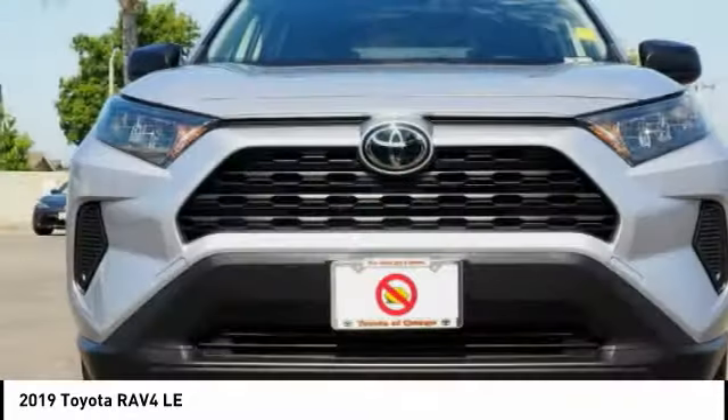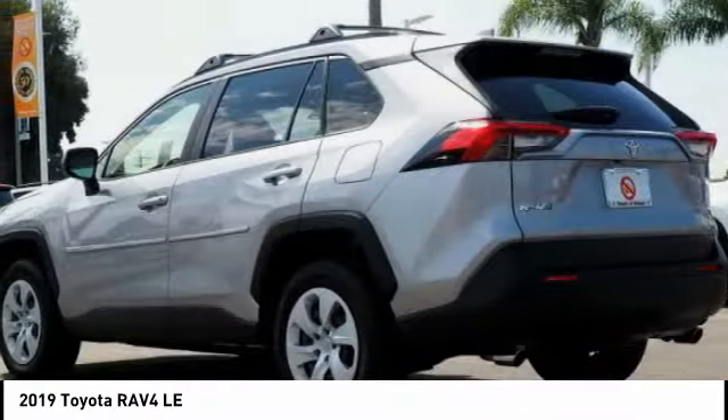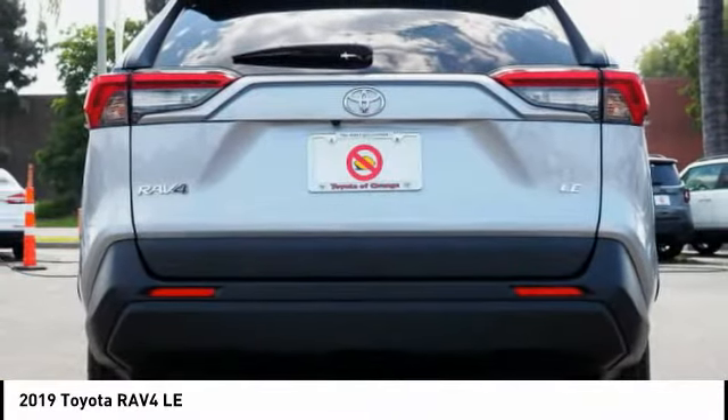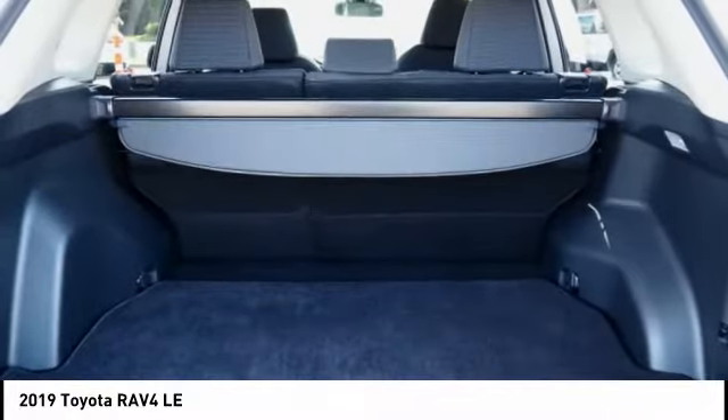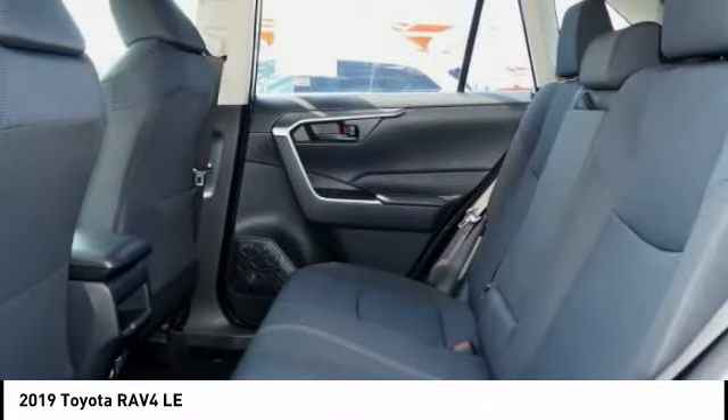The RAV4 is one of the most fuel-efficient SUVs in its class. Versatile and efficient, the RAV4 mixes the comfort and drivability of a sedan with the benefits of an SUV. This highly evolved, well-packaged crossover SUV lets you have it all.